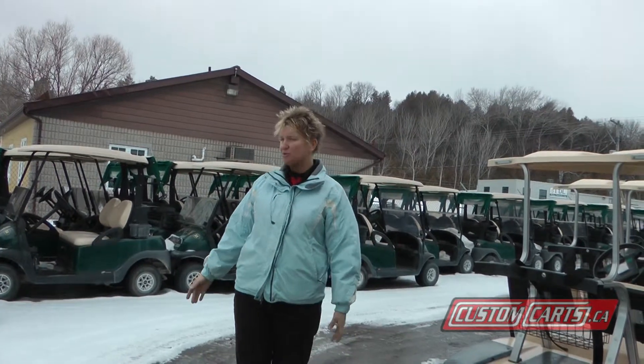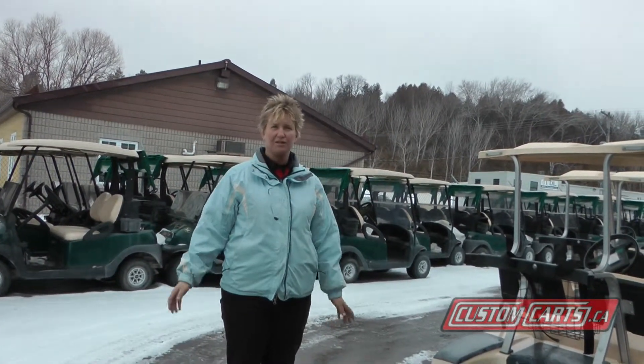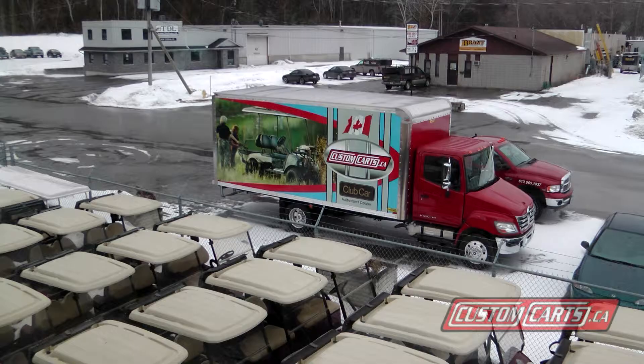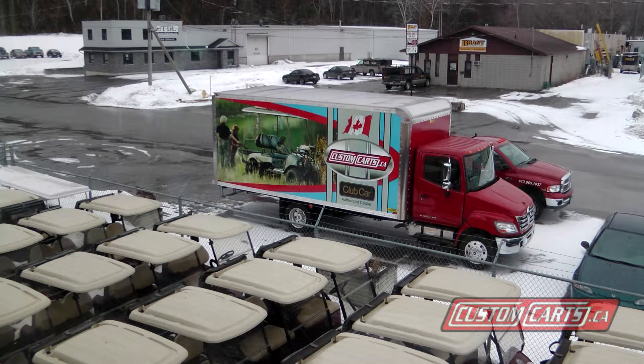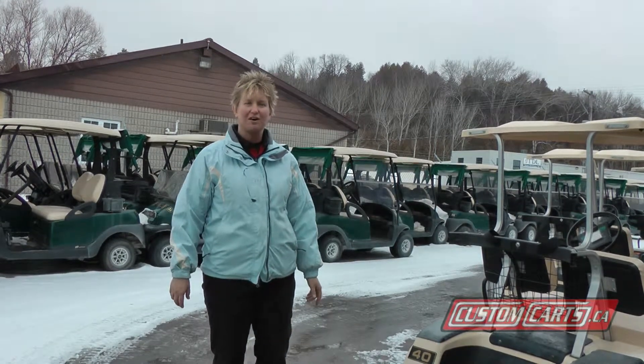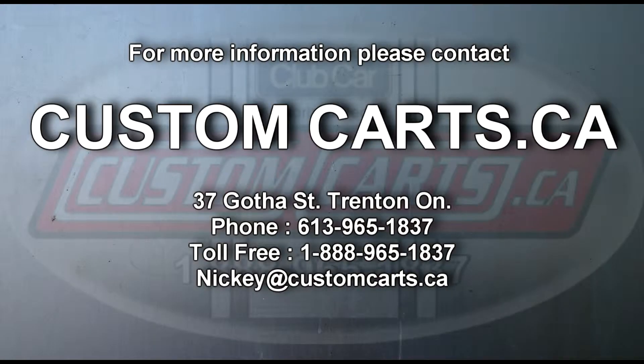We've made it out to our compound where we do stock hundreds of gas and electric golf cars that can be fully customized to suit your needs. Come on in and visit us. Again, I'm Nikki at Custom Carts, 37 Gotha Street in Trenton. Thank you so much.